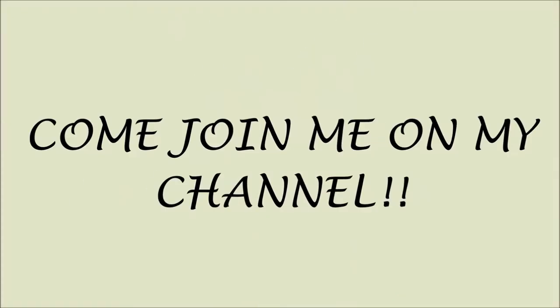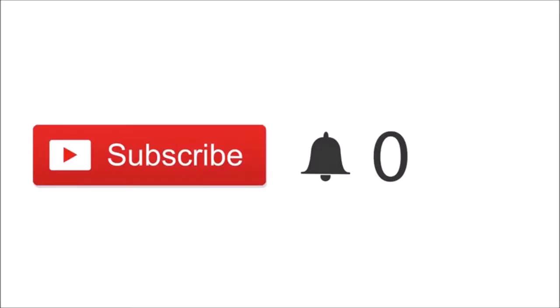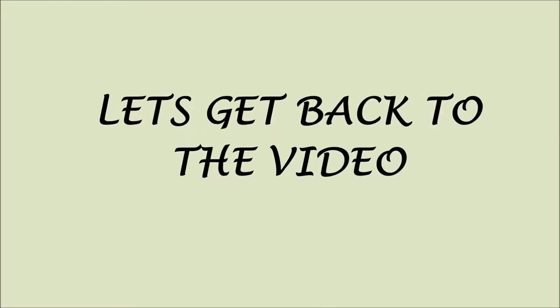Sorry to interrupt, but just a quick note — if you're new to my channel, please subscribe and click the notification bell so you'll be notified when I upload new videos. I am currently uploading for the 12 days of Christmas. Give this video a thumbs up and comment below. Thank you so much, let's get back to the video.